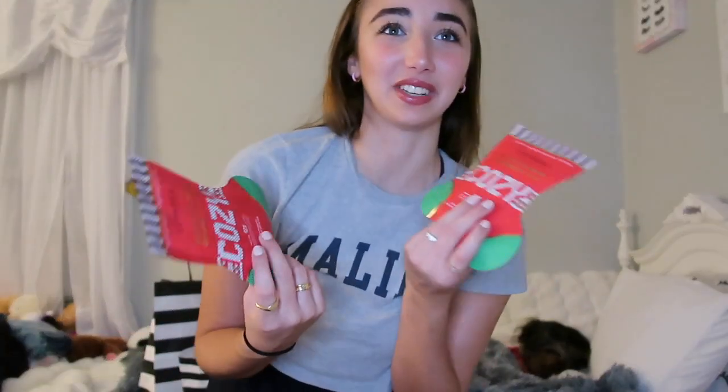I got a bunch of these foot masks. I also got a hand mask but I used it on my boyfriend already — it was mango and it felt really good. I gave him a little spa day and he loved it. There's also a cocoa coconut foot mask and it fit his feet, so I guess it fits all feet sizes. I'll probably give one to my mom or sister as a little Christmas gift.